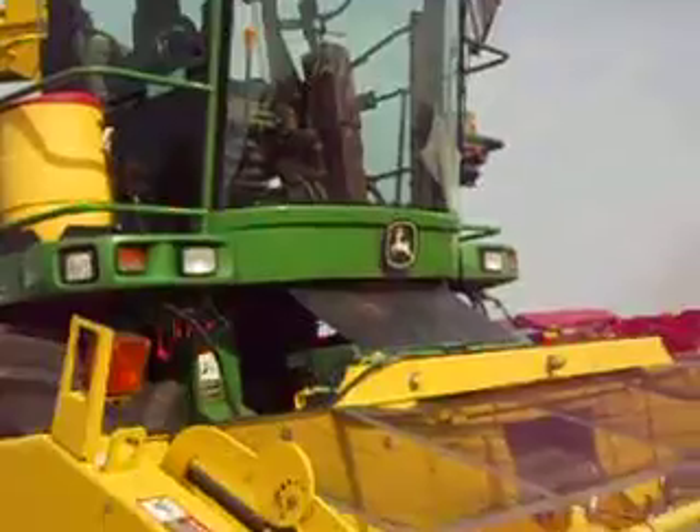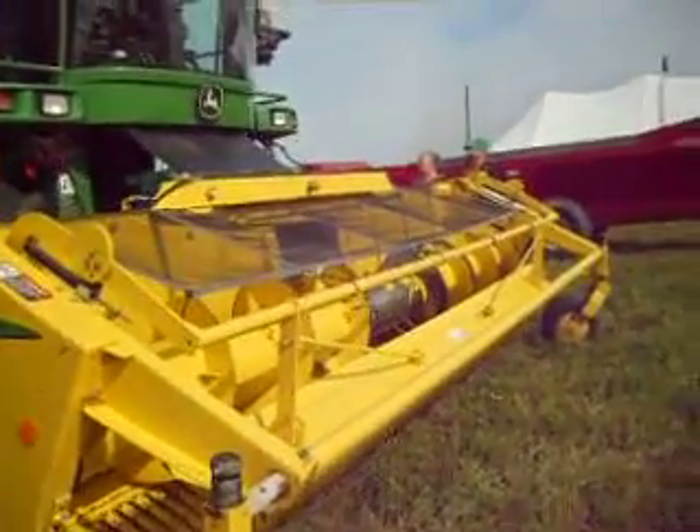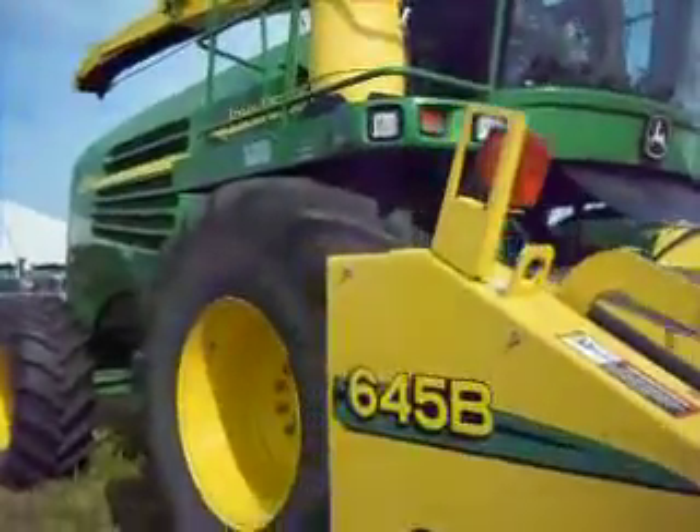This is big machinery, and over here you have where they pick up the hay. It dries the hay so you can bale it right away.